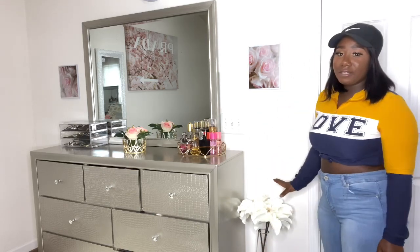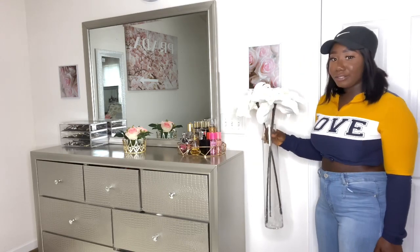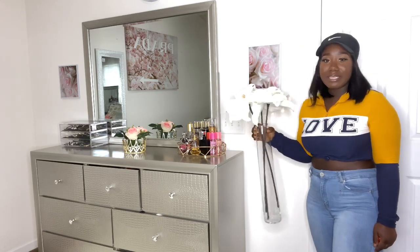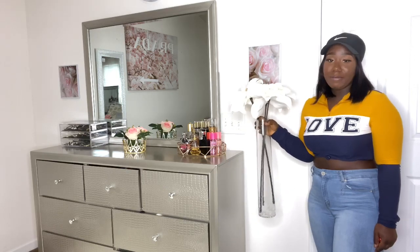At the door I have this little flower arrangement right here — I just put it on the door to give it a little fancy feel. The base was like $7.99 and the flowers were about $10, so it's worth it. Even though they're fake flowers, it adds a little spice to your room.